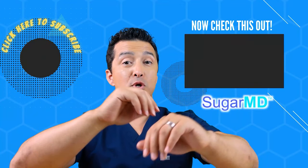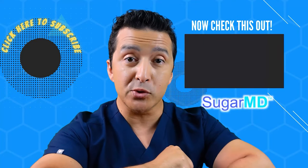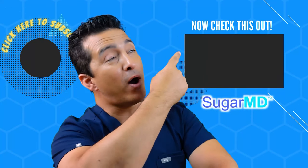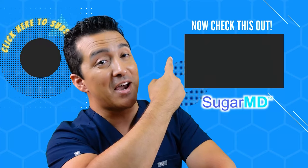Hey guys, I hope you're enjoying this channel so far, and I hope you've subscribed already — if you didn't, do it. And if you did, watch this video right there; I think that will help you too.